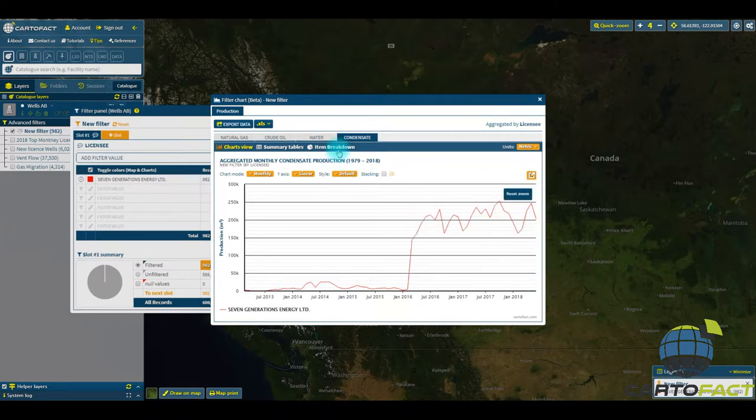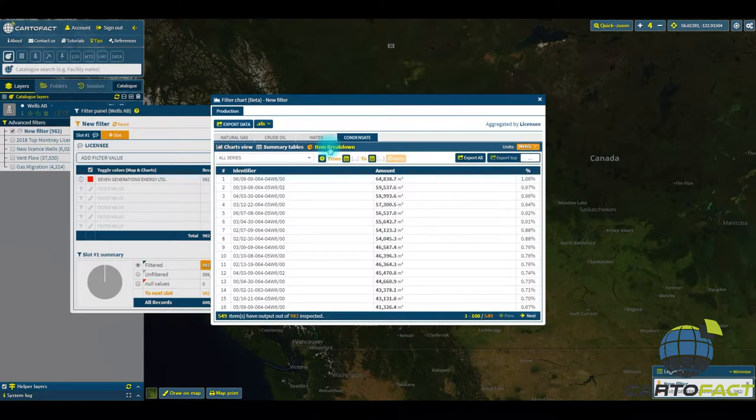We're interested in the breakdown aspect, so that's located here. There's summary tables and breakdown. We're going to change this to barrels. And this is the top producer of all time for 7th Generation — this well produced a total of 400,000 barrels of condensate. And we're interested in what they've produced so far in 2018.